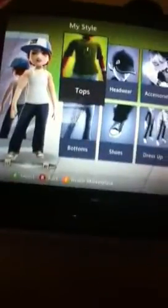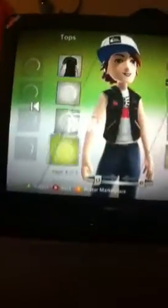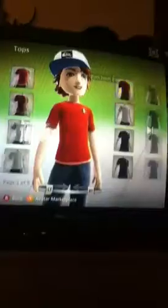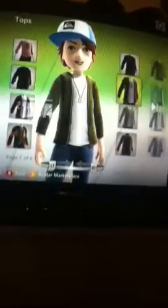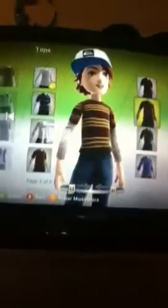So once you have that all done, then you can go to Change My Style — this is where the fun begins. There's tons and tons of shirts you can buy in the marketplace, but it gives you a good amount here, and jackets at the end. Once you've picked out your favorite shirt, then there's hats.